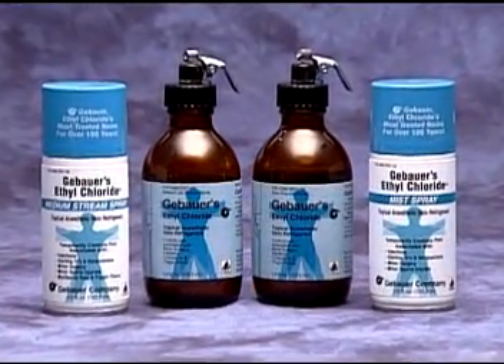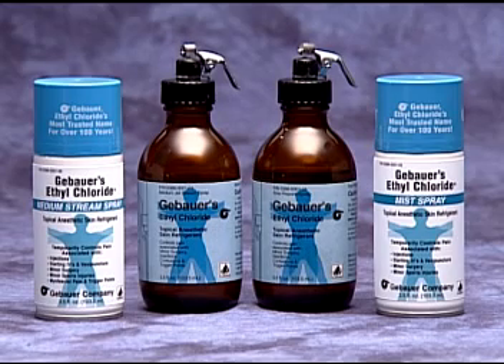Gebauer's Ethylchloride is a fast, easy, effective, and proven skin refrigerant that costs just pennies per application.